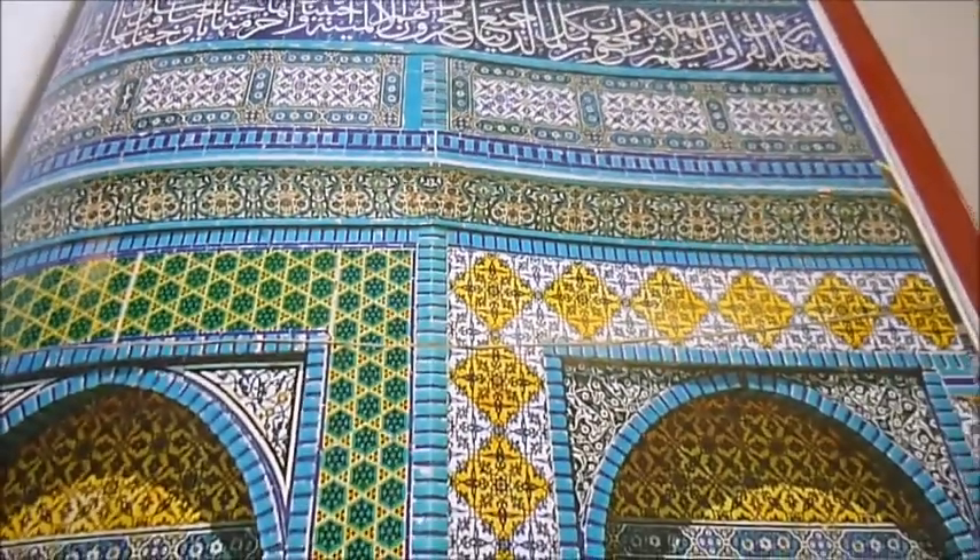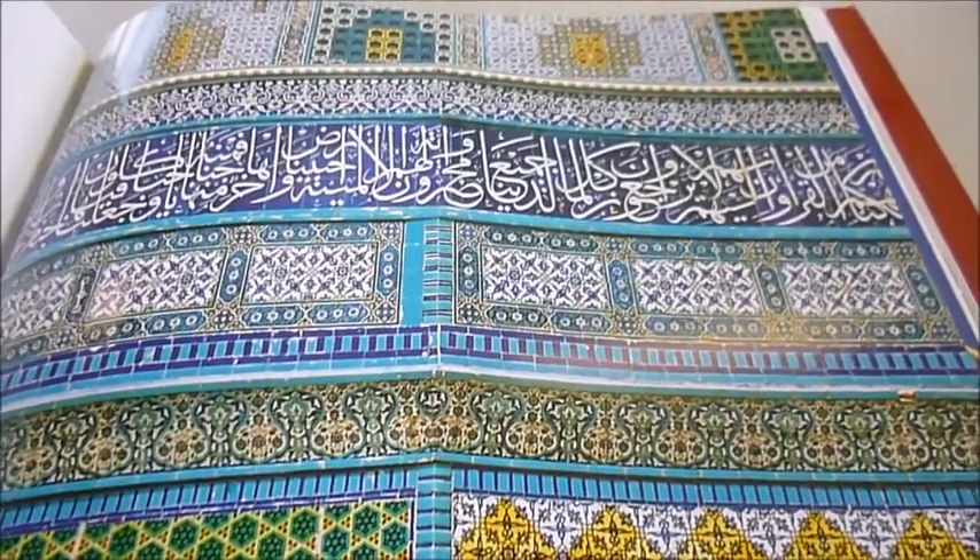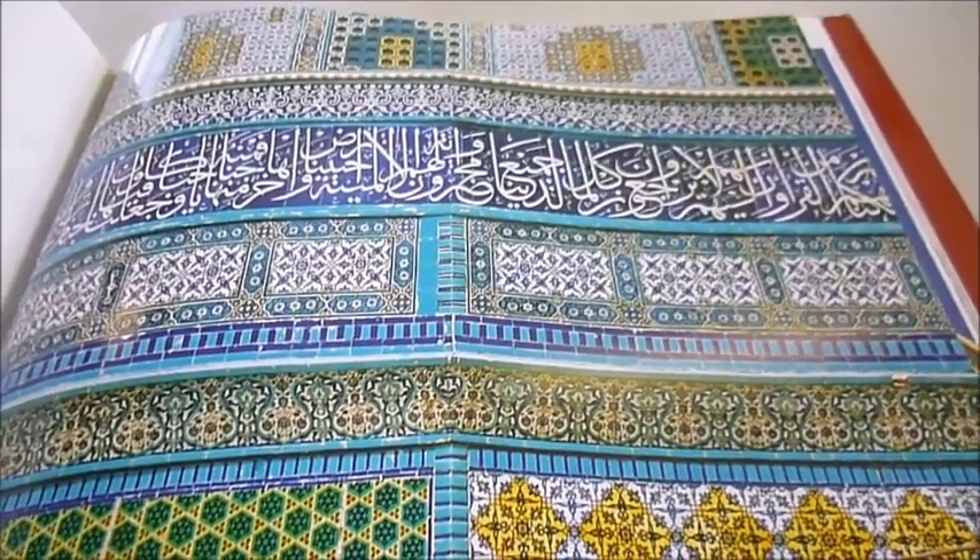Ottoman art, the meaning of Suleiman, the Alhambra of Granada, and the colossal Sultan Hasan Madrasa in Cairo.